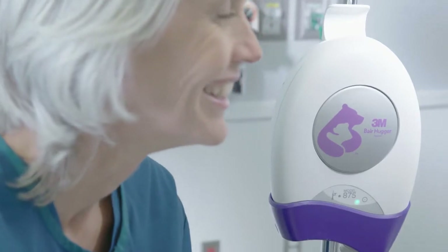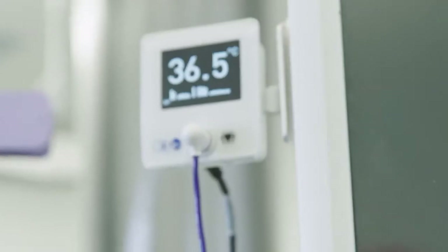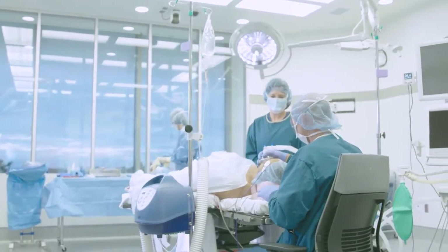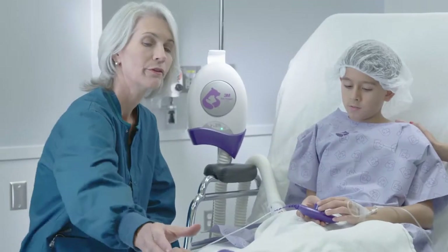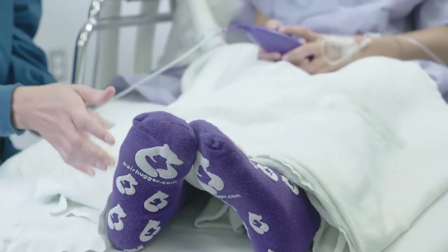You see it on all Bearhugger products, including warming blankets, warming gowns, and temperature monitoring — a comprehensive solution that works throughout the perioperative process to manage and monitor patient temperature. Only a hug expresses the warmth, kindness, and reassurance surgical patients need when feeling anxious and afraid.